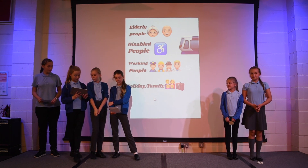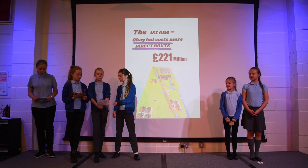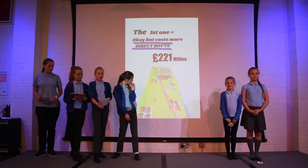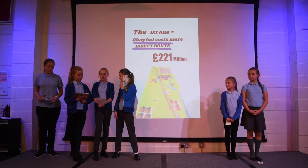The only problem with this one is it costs a lot and it goes through a lot of buildings. The second one takes too long for the communities and it has too many curves for the disabled and elderly, and it was only suitable for the holidaymakers.